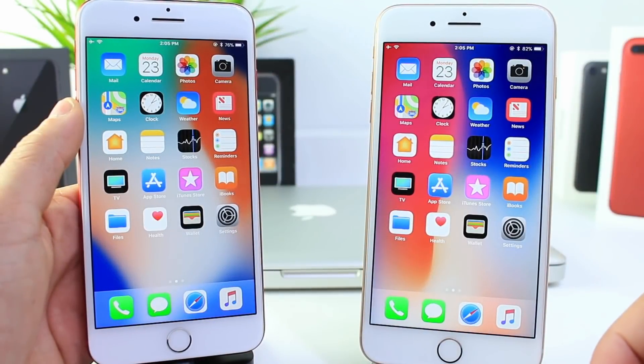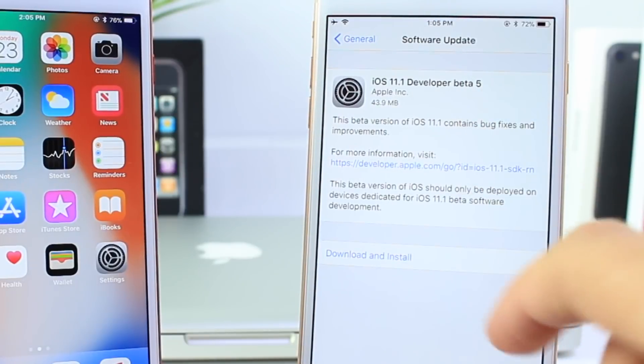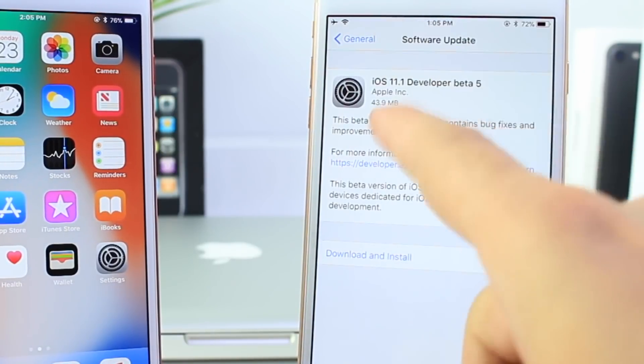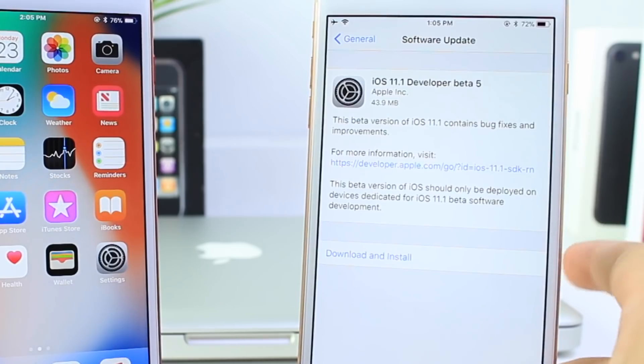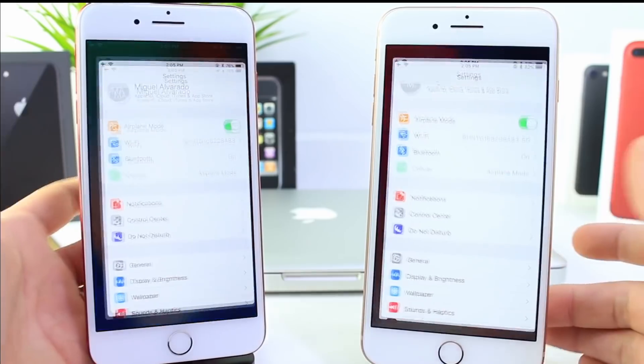Hey guys, today I want to talk about iOS 11.1 beta 5. Apple released another beta. The software was a very short download, 43 megabytes. So what that means is we are seeing a very minor fix that's important to Apple, but we may never know about.